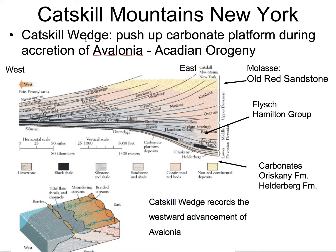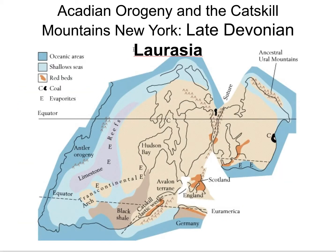Then we talked about the Catskill Mountains. So that Catskill Wedge is the pile of sediment from this Acadian Orogeny, just like the Queenston Wedge was for the Taconic Orogeny. The flysch deposits here are the black shales called the Hamilton Group. After that, we're seeing deposition of these flysch deposits — the Hamilton Group — and then we start filling that basin up. Now we're starting to get above sea level, so we start seeing the molasse. The Catskill Wedge records a westward advancement of Avalonia, late Devonian, and we form Laurasia or Euramerica.